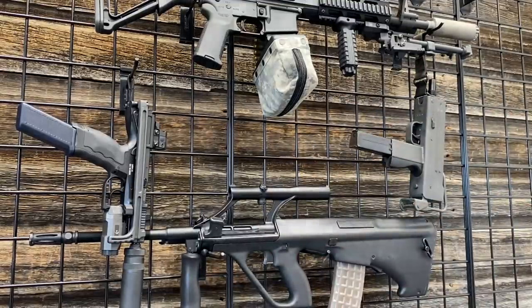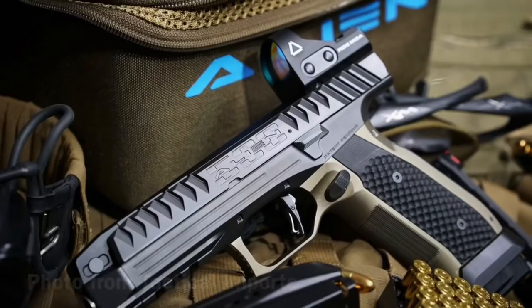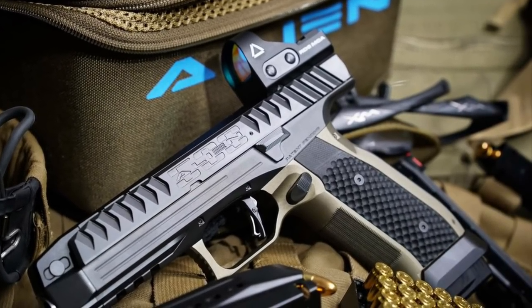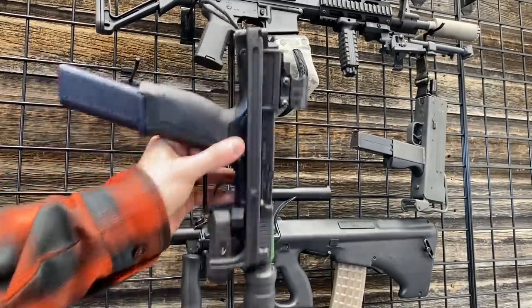Kicking things off, for his main carry gun, I think we've got to go with the Luago Arms Alien. Pretty much haven't seen anything quite like this. It is unbelievably cool. For something with a little more substance, though, I would pick this.